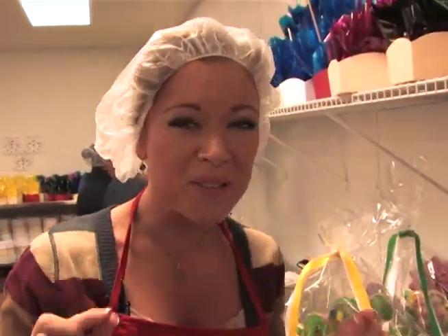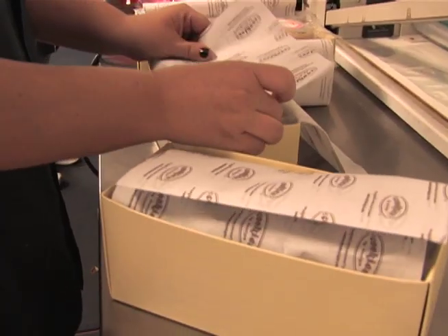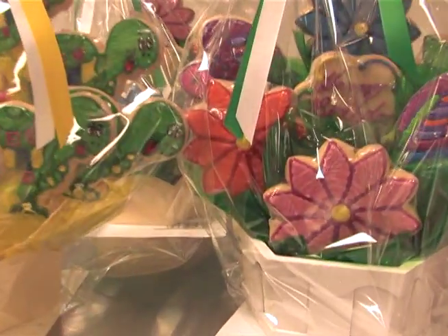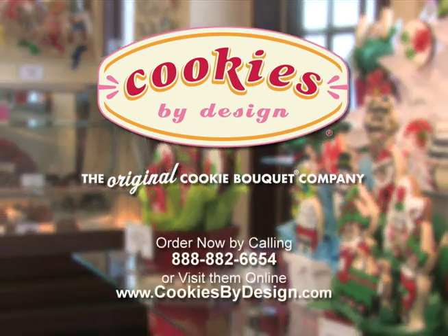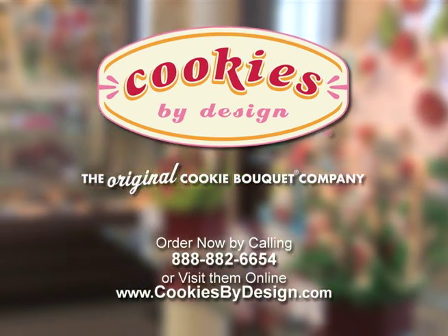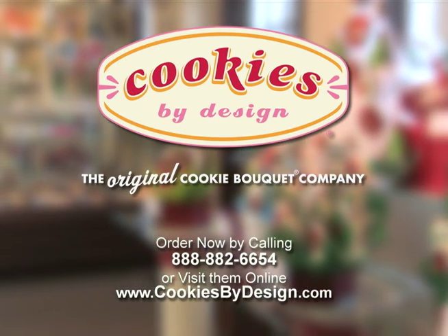These sugary shapes have that personal, detailed touch all the way from the bakery to happy customers everywhere. You can get these beautiful cookies hand-delivered same day in most cases. To find out how you can get your hands on some of these delish bites, check out cookiesbydesign.com or call 888-882-6654 to place your order by phone.